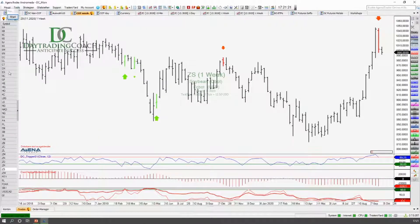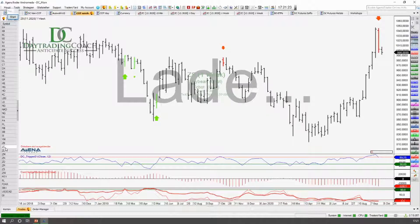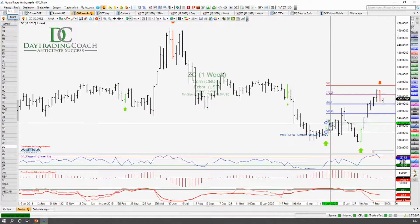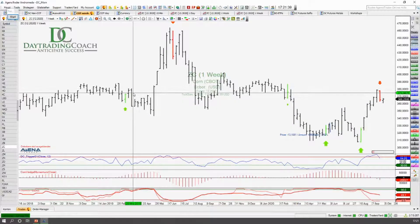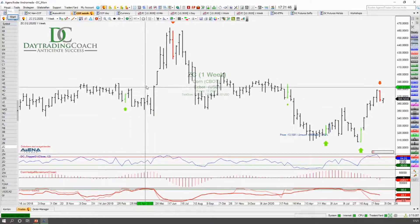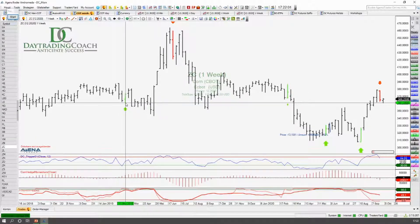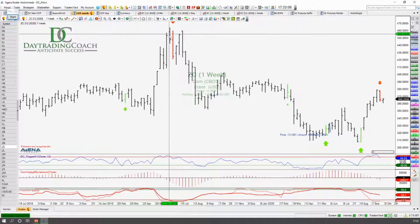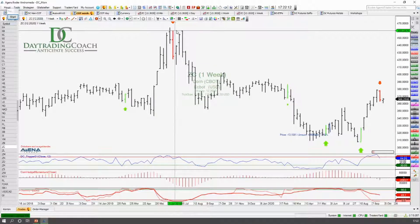Nichtsdestotrotz gehen wir jetzt einfach mal auf den Arbeitsplatz, wo die Signale hier angezeigt werden. Das sind also tatsächlich die Handelssignale, die aus dem COT Masterclass-Algorithmus kommen. Und da sehen wir jetzt, was da über die letzten Monate an Trade-Setups drin war. Wir hatten also hier im März schon versucht, über die Signale diese antizipierte große Aufwärtsbewegung zu cachen — in der Situation, wo wir hier so im März/April in eine sehr extreme Long-Positionierung bei den Commercials reingekommen sind. Das hat über die reine Strategie nicht geklappt. Da sind wir mit einem kleinen Verlust ausgestoppt worden und waren dann leider bei dem großen Move nicht mehr dabei. Dafür haben wir den großen Abwärts-Move auf der Short-Seite extrem gut erwischt.